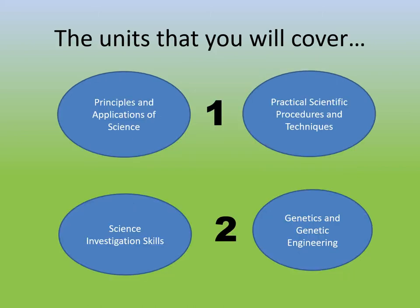In the applied science extended certificate there are two years, and you do two units in each year. In year one, there is the unit 'Principles and Applications of Science,' which covers a little bit of AS chemistry, AS biology, and AS physics, with an exam in May of that year. The second unit is 'Practical Scientific Procedures and Techniques,' which is very practical based. It has four assignments completed throughout the year with no exam at the end.